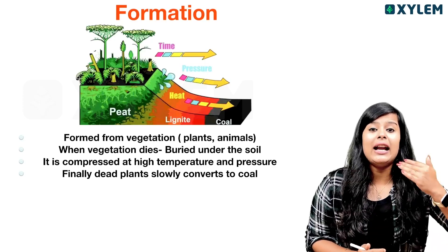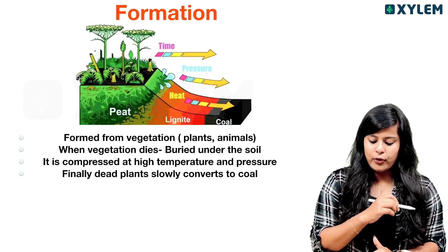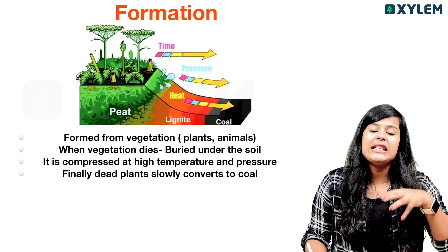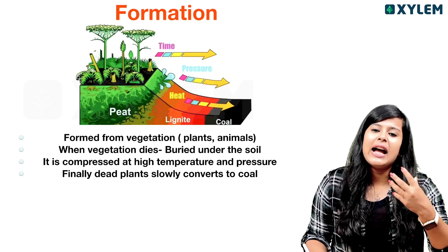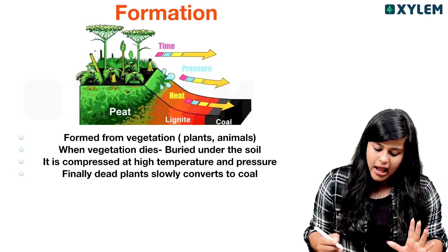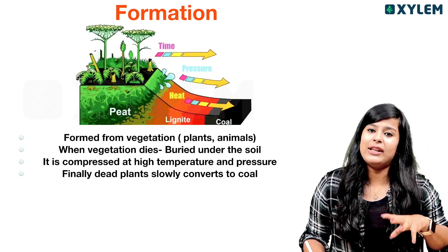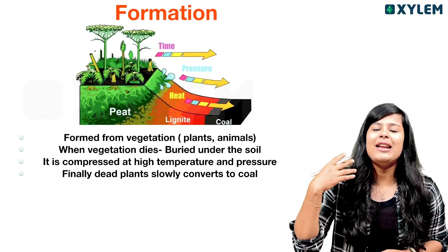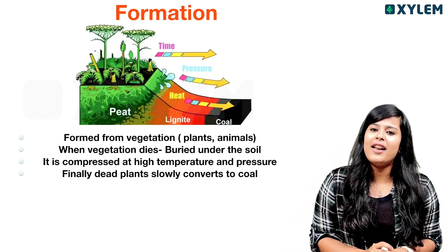If you want to read about coal, the formation of coal — coal is formed from vegetation. Vegetation is the main point. What do you mean by vegetation? Plants. They don't have any other animals. When vegetation dies, they are buried under the soil. Almost 300 to 350 million years they were buried.